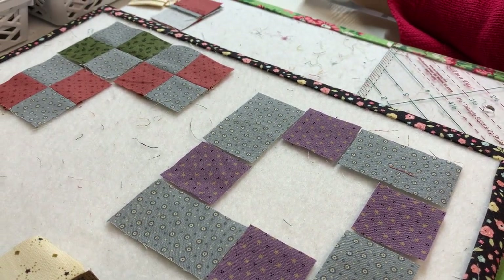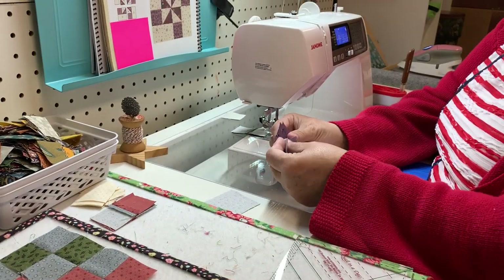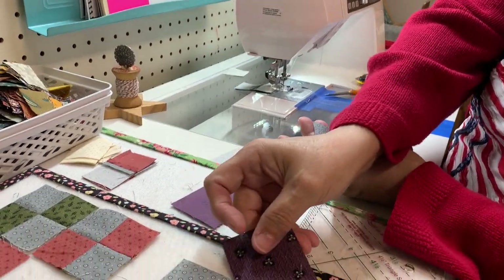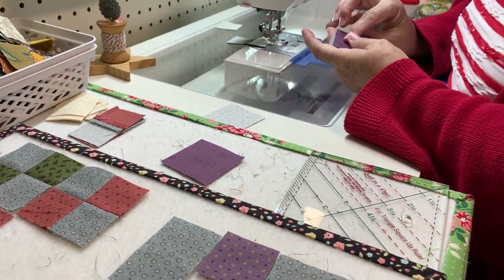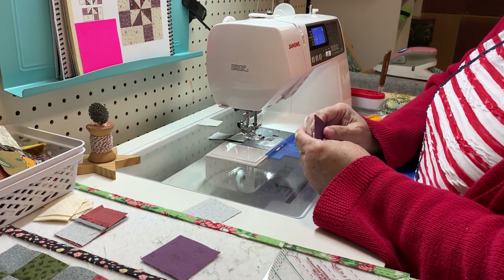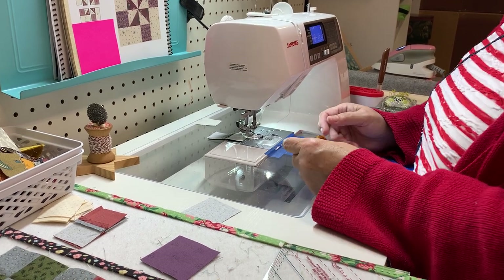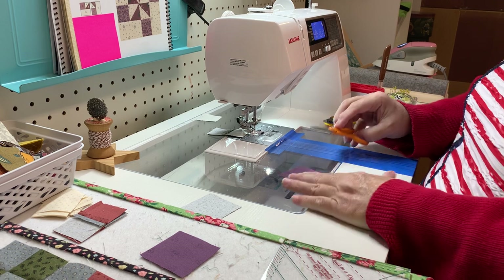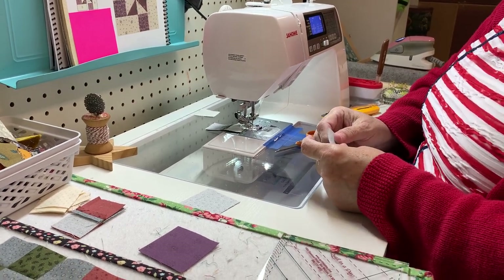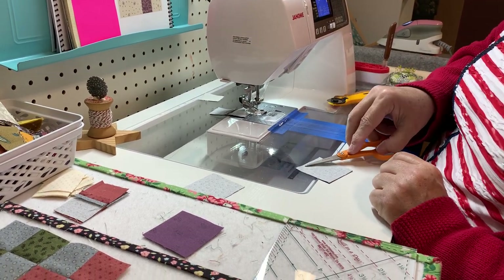We're going to take fabric A and fabric B — one being my background, one being my pinwheel color. That's just a little bit darker on the purple. I'm loving this because I don't have a purple. I have one purple block out of all the blocks we've made — and after today, that's 26. You might want to draw on this side because you can draw a darker line, then sew a quarter inch on each side.